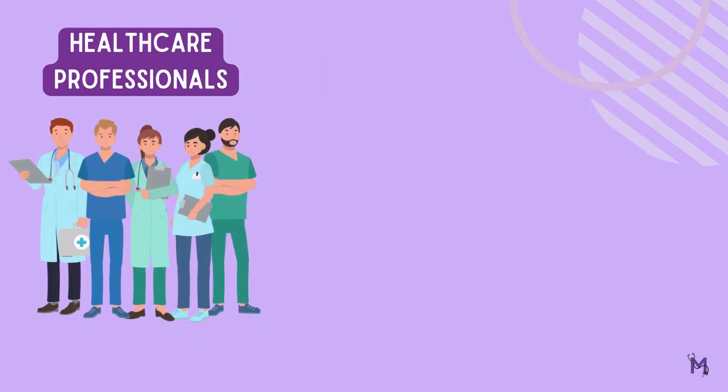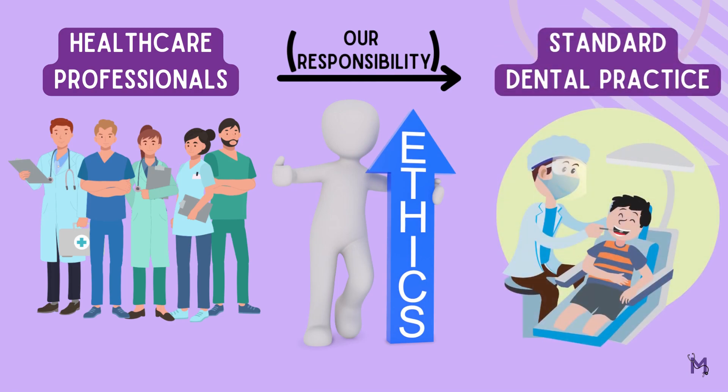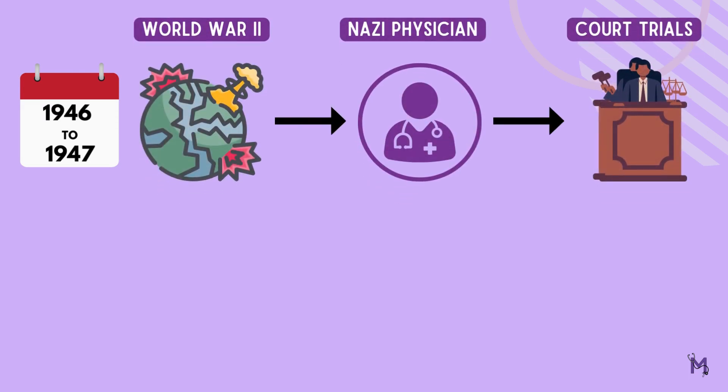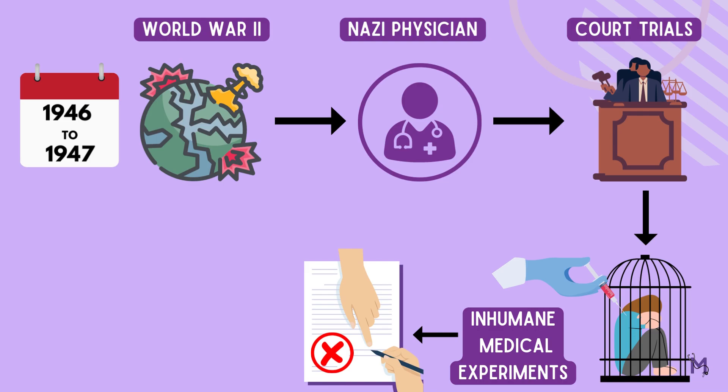As healthcare professionals, we have a responsibility to uphold ethical standards in our practice. From 1946 to 1947, after the Second World War had ended, the Nazi physicians were put on trial for the inhumane medical experiments conducted in concentration camps on prisoners without their consent, resulting in countless deaths and injuries.